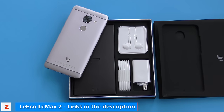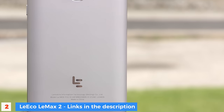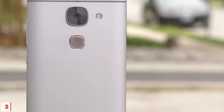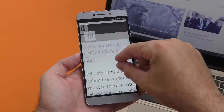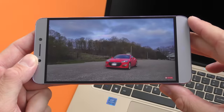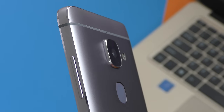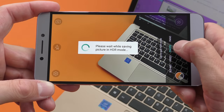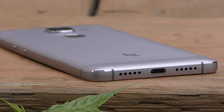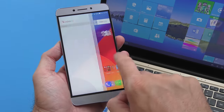At number two, the Leeco LeMax 2, sitting at under $200. This is the global version of the device that works pretty much anywhere in the world. With a Snapdragon 820 and 4 gigs of RAM — or even 6 gigs of RAM — you can expect serious performance no matter what you do. The 21 megapixel camera can take some spectacular pictures, but it's a hit-and-miss situation. The only thing holding this phone back is the UI, which is a shame because it has great potential — it's a premium phone at a non-premium price.